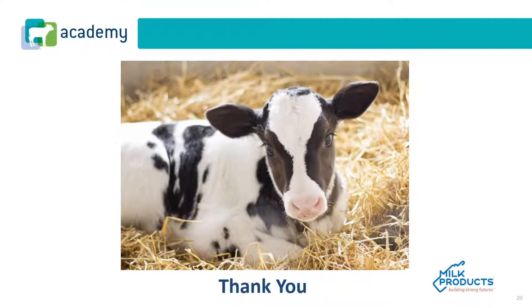This concludes the acidified milk module. Thank you for completing this Calf Academy course. If you have follow-up questions, please contact your Milk Products National Account Manager.